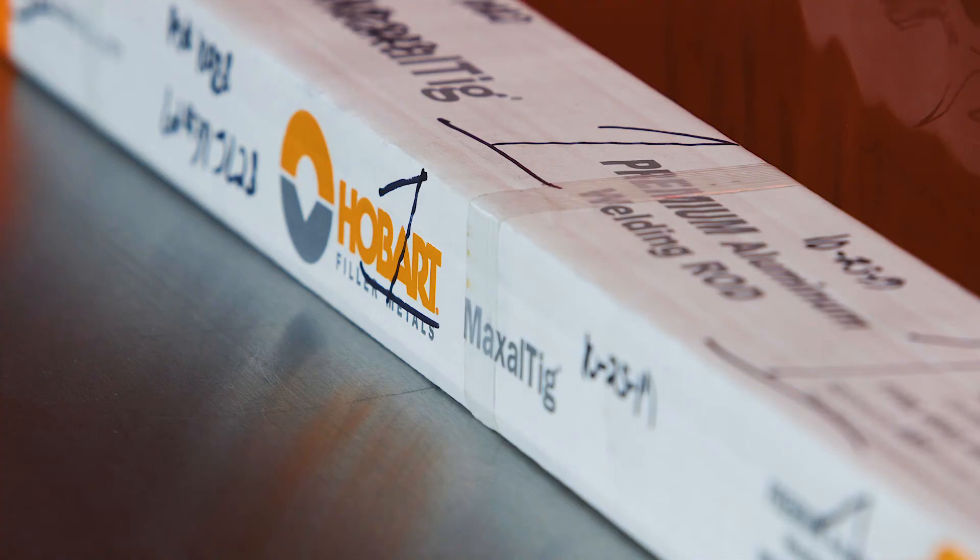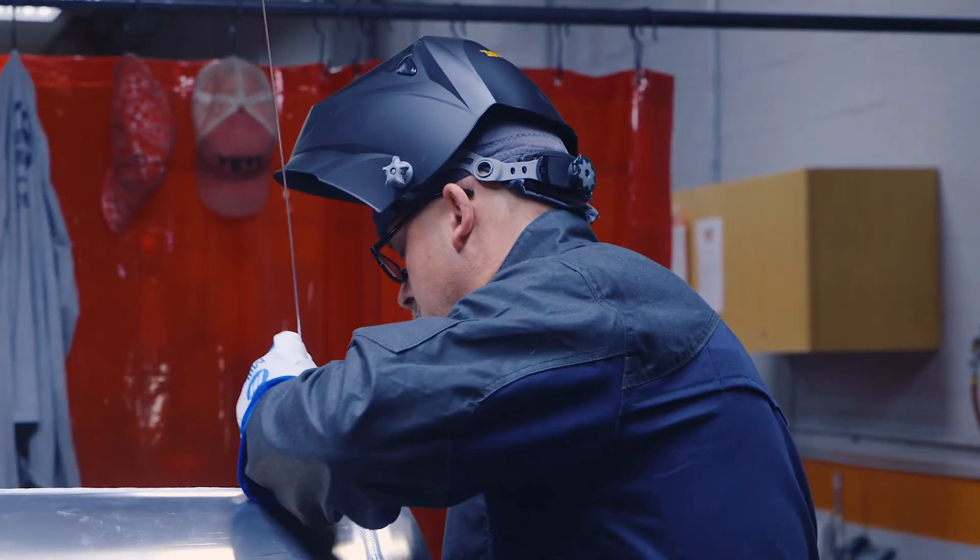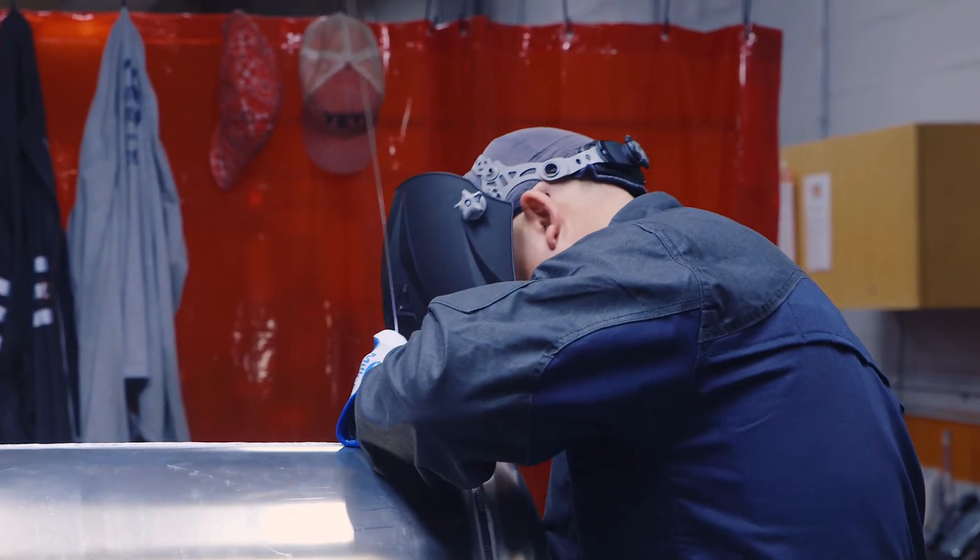We needed something that was going to work in all those different applications. So we got some of the 4943, we welded with it, we did our own in-house tensile test, and it was clear that the Hobart 4943 would give us increased strength. We saw about 2,000 PSI bump in tensile strength over the 4043 that we had previously chosen.